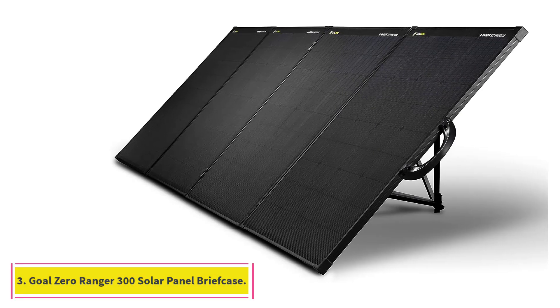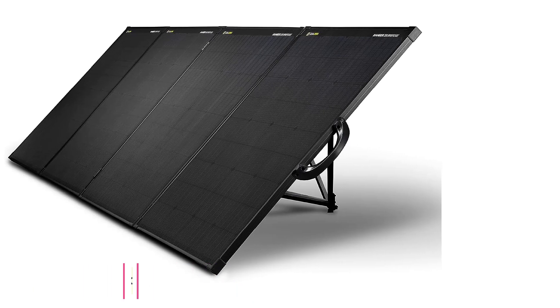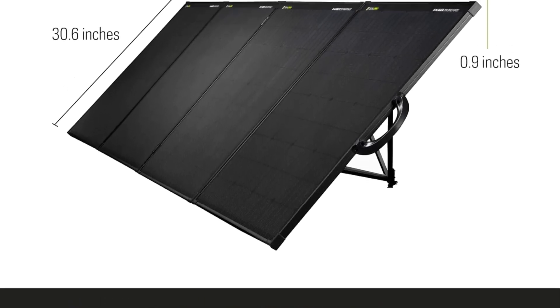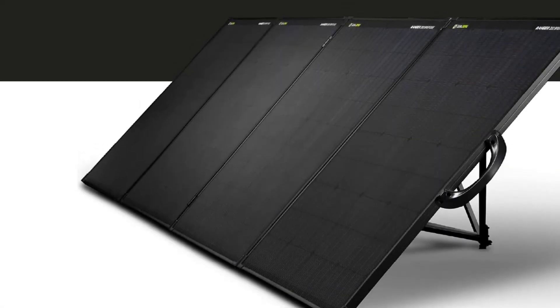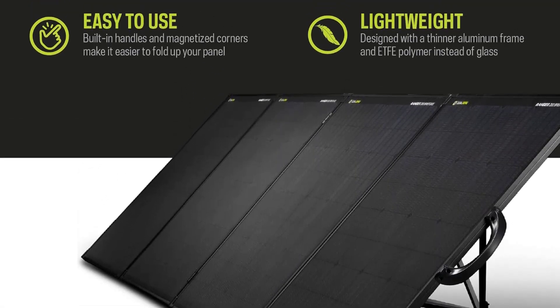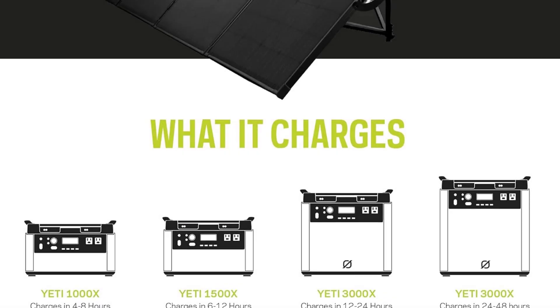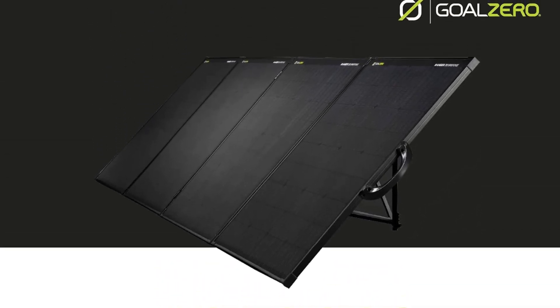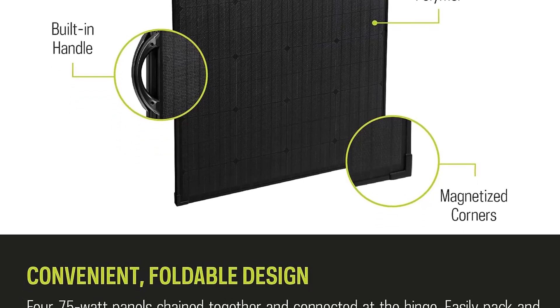At Number 3: the Goal Zero Ranger 300 Solar Panel Briefcase. If you're willing to invest more in a high-output solar panel, we think the Ranger 300 from Goal Zero is an excellent choice. This briefcase-style folding solar panel has four connected monocrystalline panels with an output of 75 watts each, for a total of 300 watts of solar power under ideal conditions. The size makes it slightly unwieldy for a single person to set up, but it has kickstand legs that unfold automatically as you extend the solar panels, making setup easier.